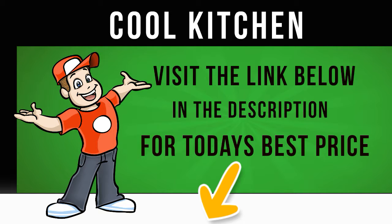A fast-freeze function allows you to rapidly lower the temperature and freeze items quickly, perfect for when you're placing new items into the freezer.